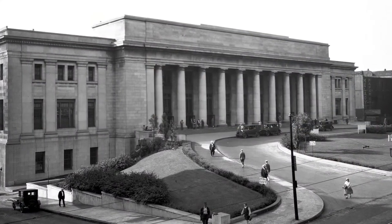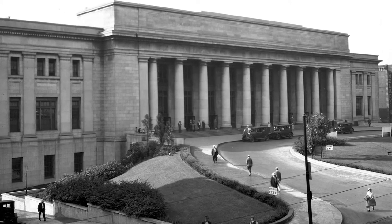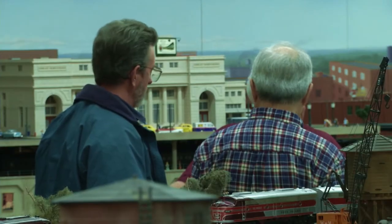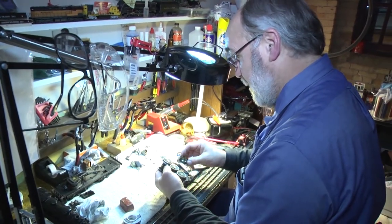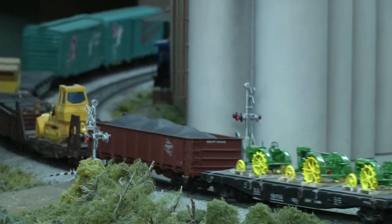Behind all of this at the museum is a model railroad club. They started out in 1935, and in 1939 were invited into the St. Paul Depot, where they built a layout that was there until 1977-78. Currently they have about 125 members, with every kind of job from administration to repairs, always trying to keep up on the latest technology and add something new for returning visitors.